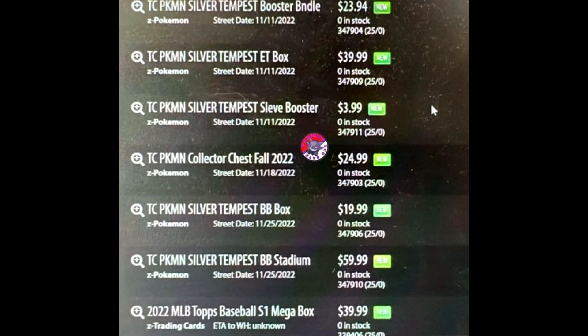We also have Trading Card Pokemon Silver Tempest Build and Battle Box at $20, and Trading Card Pokemon Silver Tempest Build and Battle Stadium for $60. We're going to skip the sports items at the bottom as those aren't relevant today.